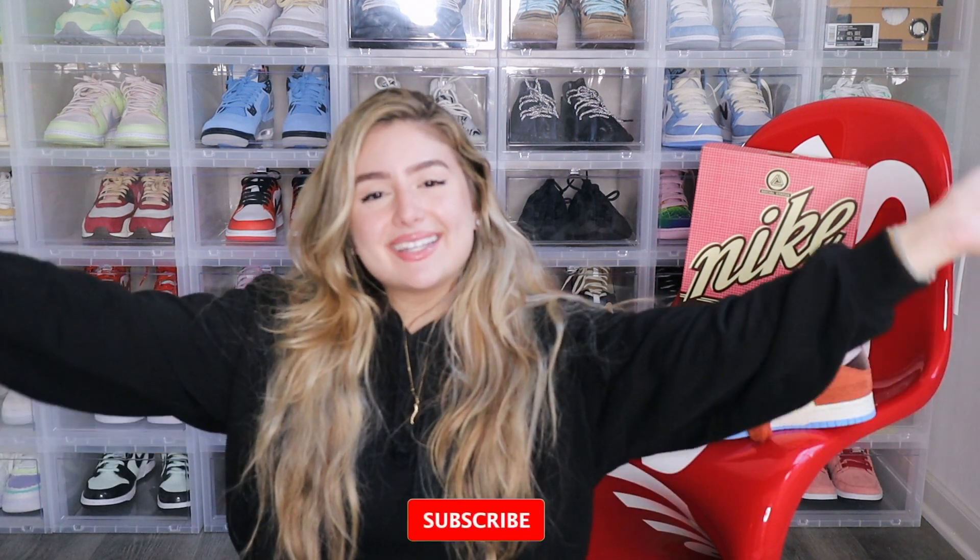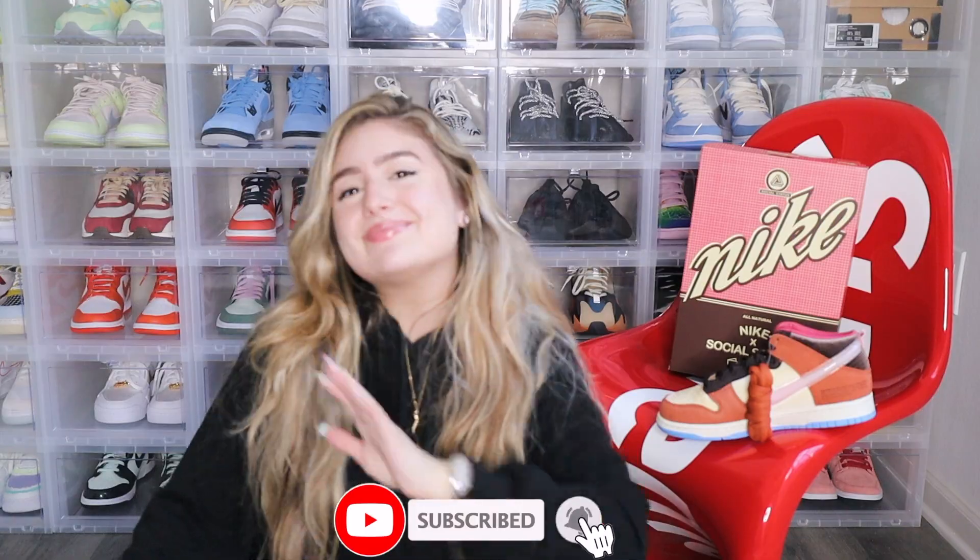All right guys, that's it for today's video. I hope you guys enjoyed it. If you did, please give it a big thumbs up below, as it really helps me out, and make sure you're subscribed so you don't miss another one of my videos. I have a lot of other unboxings and vlogs coming up, so make sure you have your notifications on. I hope you guys have a great week, great weekend, or a great day — whatever day it may be. I cannot wait to see you all in my next video. Bye guys!